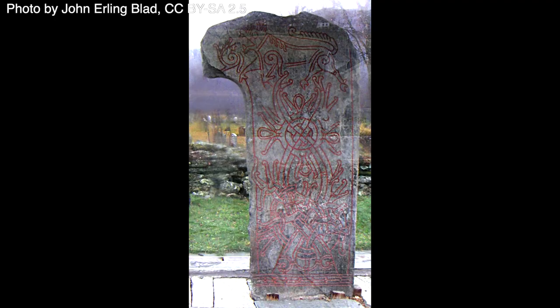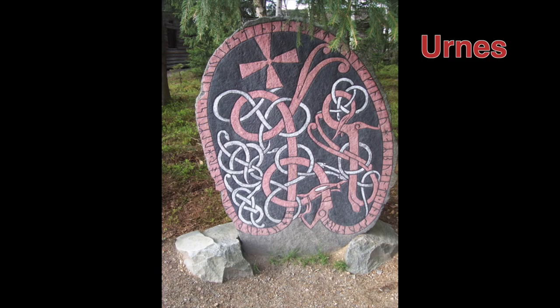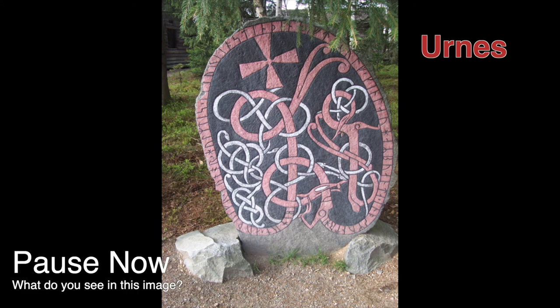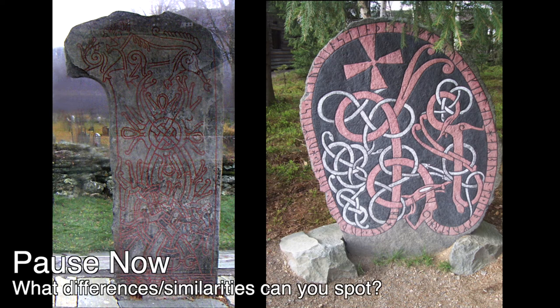The Vikings invented many different styles of art including ringarike, like on this stone. Pause the video here and write down what you can see in this image. Take a look at this Urnes style artwork. Pause the video here and write down what you can see. Now take a look at the two styles together. Can you spot any differences or similarities between the two styles? Pause the video here and write down what you can spot. In your activity book, turn to the page on Viking art and see if you can have a go at drawing some for yourself by completing the images on the page. Pause the video here and have a go.